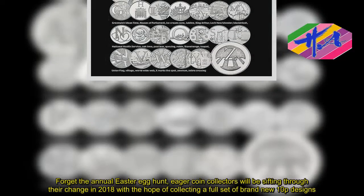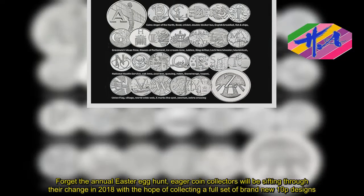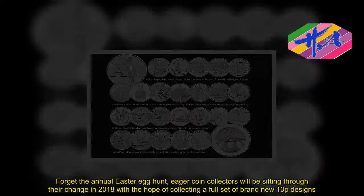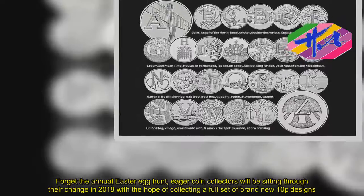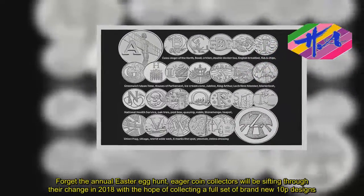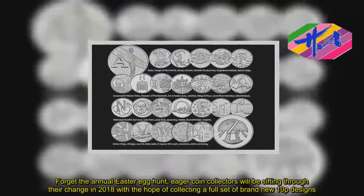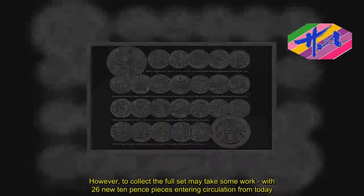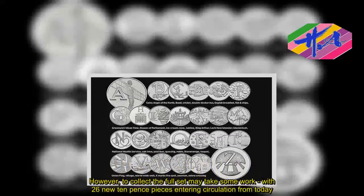Forget the annual Easter egg hunt — eager coin collectors will be sifting through their change in 2018 with the hope of collecting a full set of brand-new 10p designs. However, to collect the full set may take some work, with 26 new 10p pieces entering circulation from today.